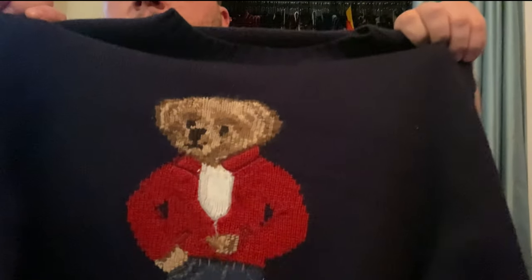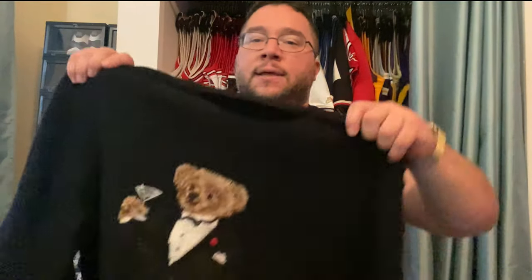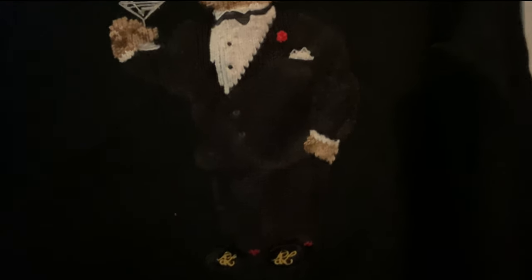We have a wool red sweater with a polo bear holding a martini, wearing the black suit and the RL loafers. Really clean.